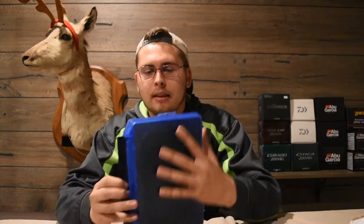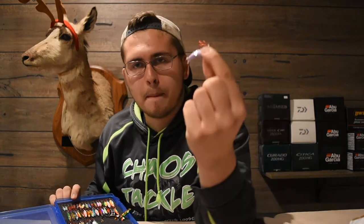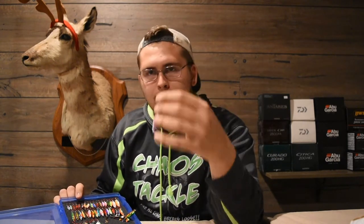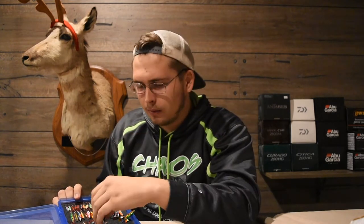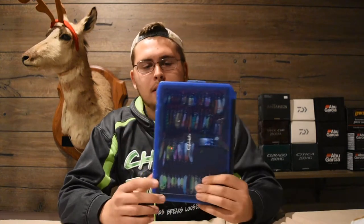Now we'll get into tackle — the stuff that actually catches fish. There are basically two main types of artificial baits for ice fishing. First, spoons: a small metal piece with a treble hook that you vertically jig to create action. They come in different colors and really attract fish. For storing spoons, the best boxes I've found are the Gamakatsu G-3600 model — I'll leave a link below if I have the model number wrong.